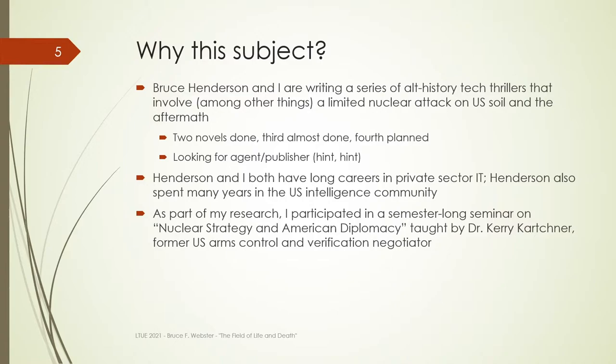Bruce Henderson and I are working on a series of novels that involve, among many other things, the domestic detonation of nuclear devices here within the continental U.S. Because of this, we've done a lot of research. Part of that research was that I actually took a full semester-long seminar on nuclear strategy and American diplomacy taught by Dr. Kerry Karchner, who himself worked for both the Pentagon and the State Department doing U.S. arms control and verification. He actually traveled to the Soviet Union to visit nuclear weapons locations and verify what was and was not there. That was a tremendously useful class — I still have half a dozen books from it. This presentation came about because I know that a lot of you want to write intelligently about nuclear weapons.